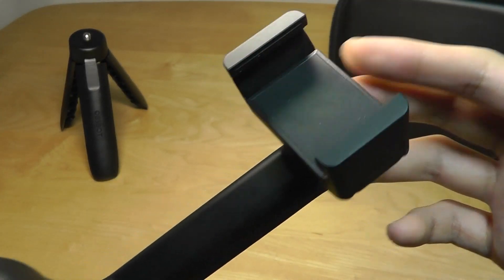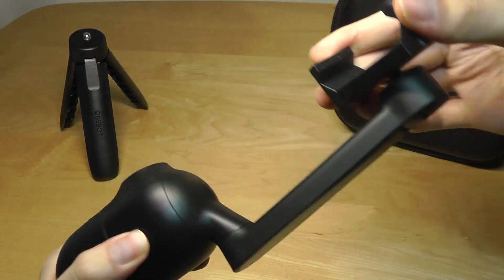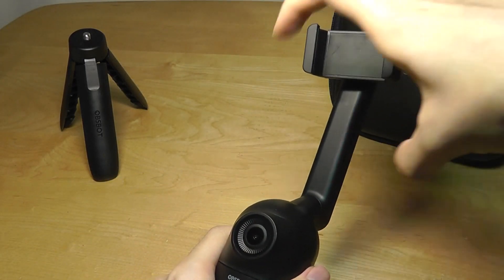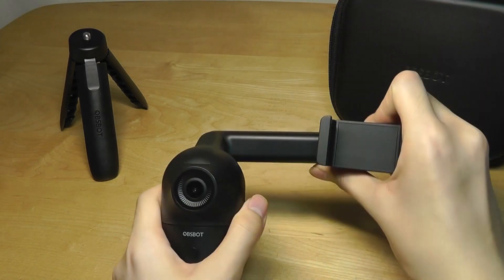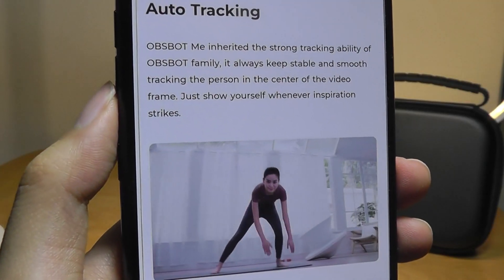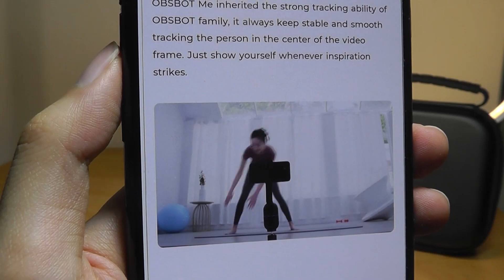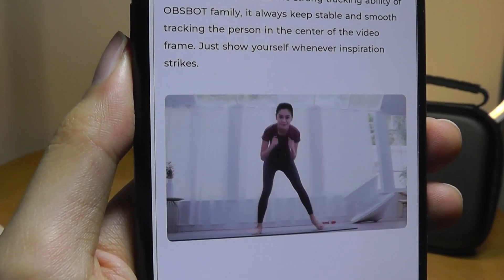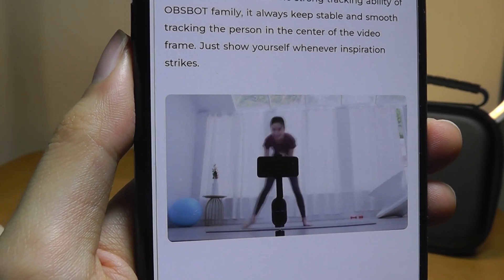It has some soft-touch accents that prevent the phone from getting scratched, and you can also rotate this hinge 360 degrees, meaning you can hold your phone in portrait, spin it to the other direction, or even pop the arm sideways, just depending on your preferences. Here's another example of the auto-tracking in action — you can see it just follow you around, and the motor is very quiet, almost silent in terms of sound, and pretty smooth.